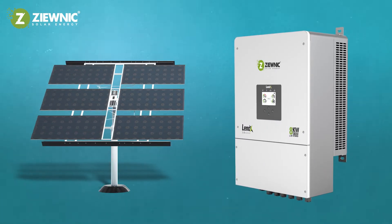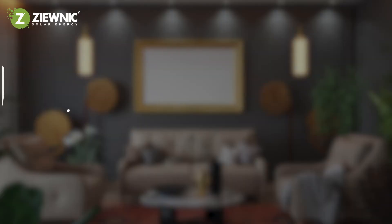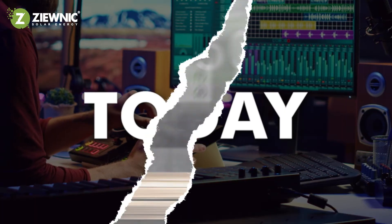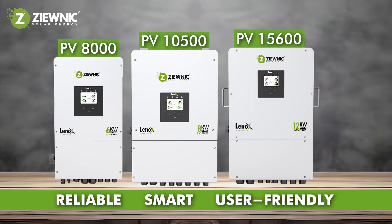The Lenox 3.0 has high power output even when you're off grid. Power almost all the appliances, all at once, for everyone at home to keep doing what they love. Power your future today — choose the Lenox series by ZUNIC for reliable, smart, and user-friendly solar solutions.